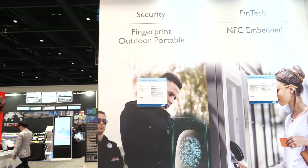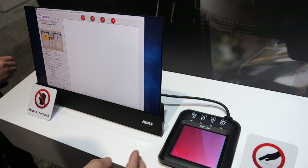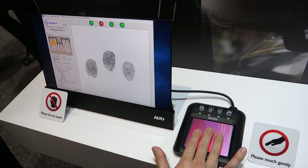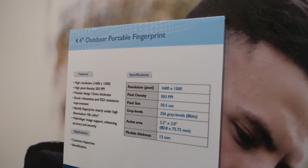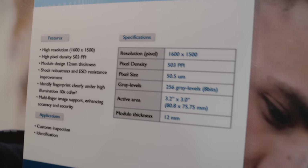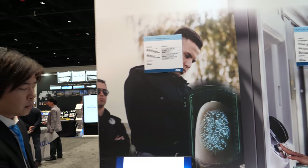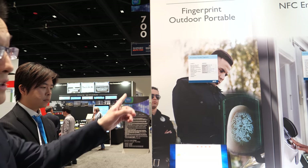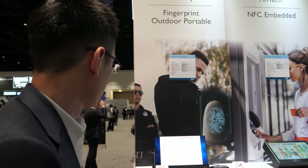AUO also shows a standalone outdoor fingerprint sensor — not integrated with a display — designed for applications like door access control. This outdoor sensor features an even higher sensing density of 500 ppi, surpassing the 400 ppi in-display variant.